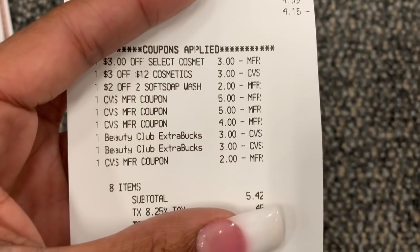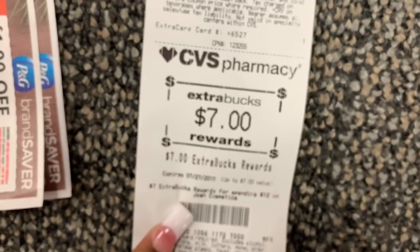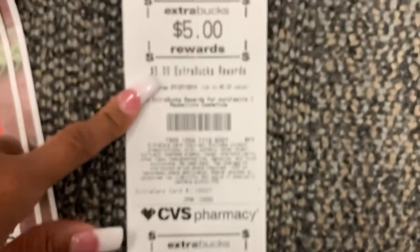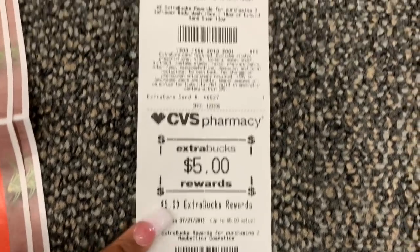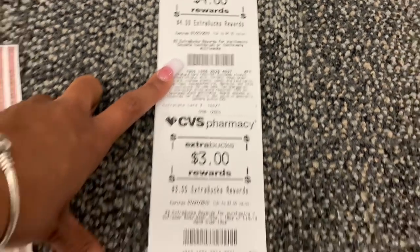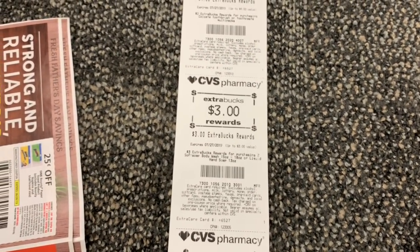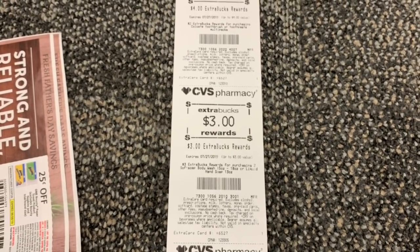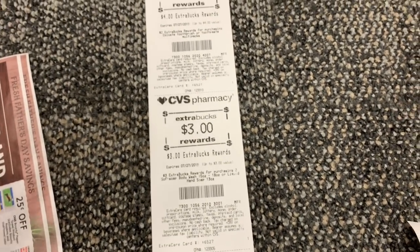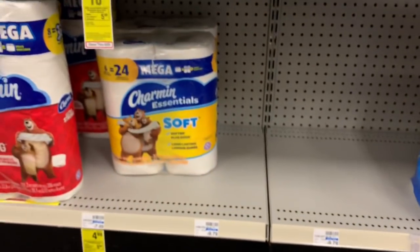I rolled $22 in extra bucks, had an out of pocket of five dollars — so $27 all together. I got back $19: seven dollars for the JOA makeup, five for Maybelline, three for Softsoap, and four for the Colgate toothbrushes. Plus I'm going to hit beauty, so I'll get another beauty buck. I'm going to end with $22 back, meaning this whole haul only cost me five dollars out of pocket — definitely not bad.